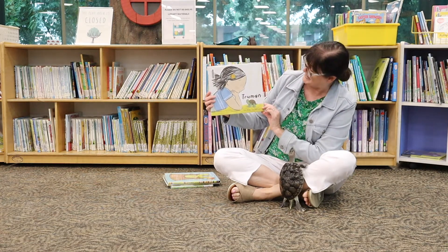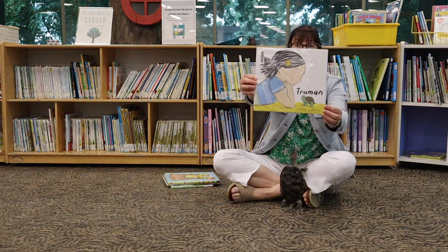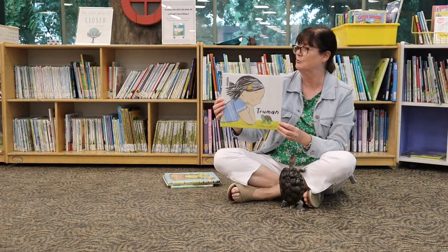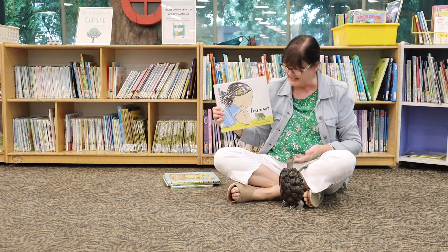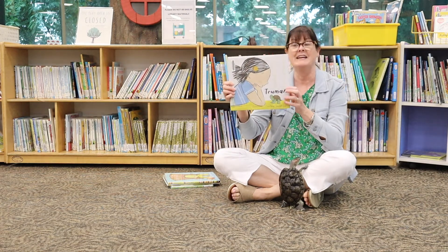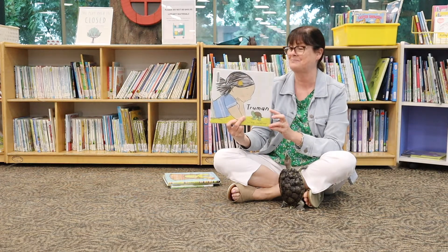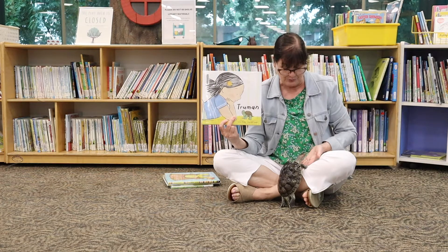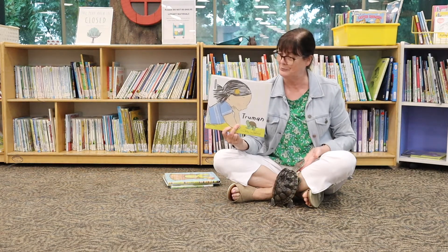My first book today is called Truman. This one is written by Jane Reedy and illustrated by Lucy Ruth Cummings. It's the story of a plucky little turtle who lives in a high-rise building with his friend Sarah. This is a great book for story times. It's also a good one to share with your kindergarten friends and older preschoolers.